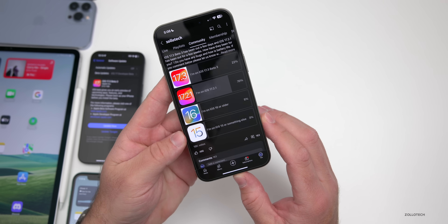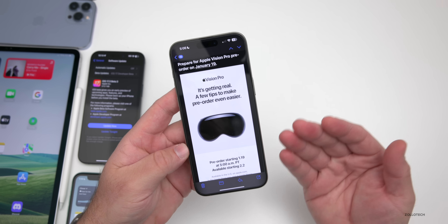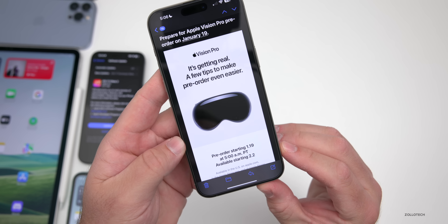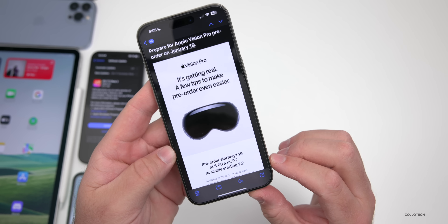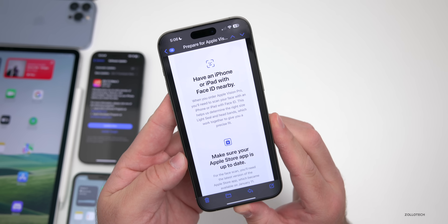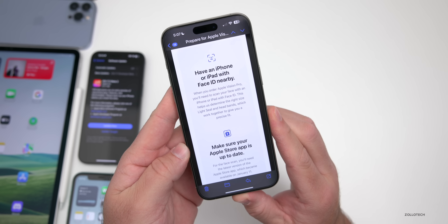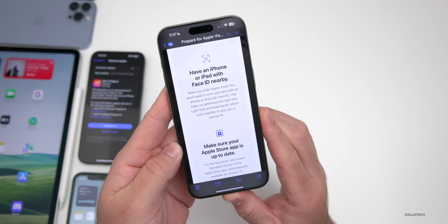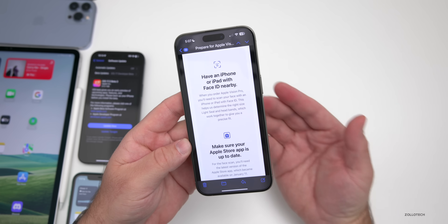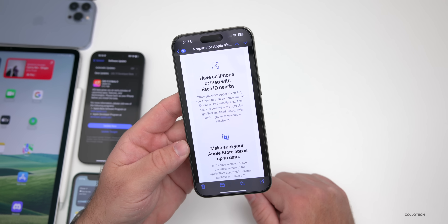Apple is sending out a new email stating when Apple Vision Pro pre-orders go live. Pre-order is available on January 19th at 5 a.m. Pacific, which is 8 a.m. Eastern, and it's available starting February 2nd. An interesting detail: when you order Apple Vision Pro, you'll need to scan your face with an iPhone or iPad with Face ID to determine the right size light seal and headbands for a precise fit. If you wear glasses, you can order custom lenses.